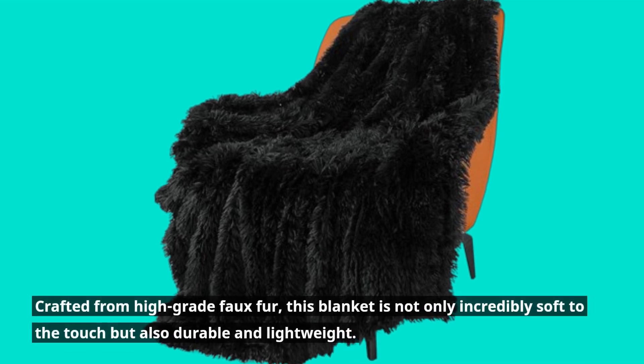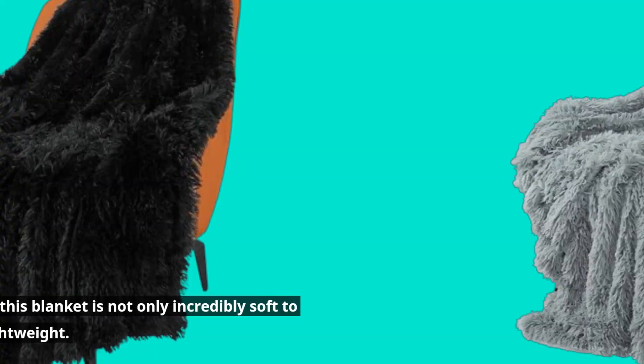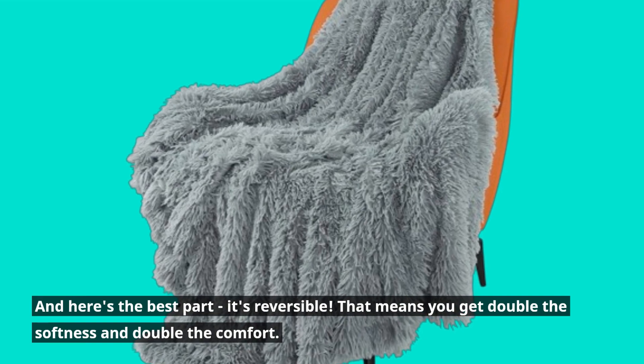Crafted from high-grade faux fur, this blanket is not only incredibly soft to the touch but also durable and lightweight. And here's the best part — it's reversible. That means you get double the softness and double the comfort.